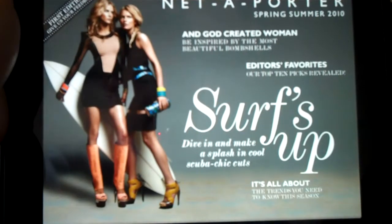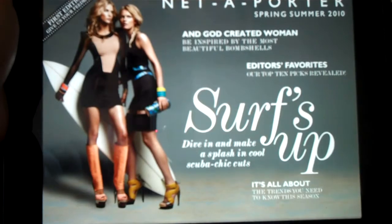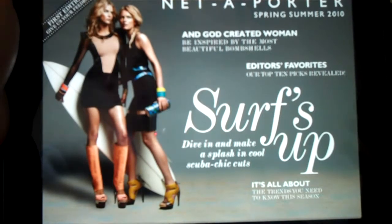Hi, I'm Peter Finnecaro with Luxury Daily, and this is a demonstration of Net-a-Porter's iPad application. You can see here, this is an interactive version of its magazine.